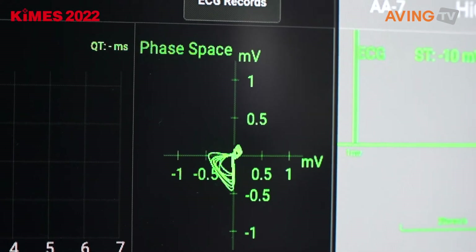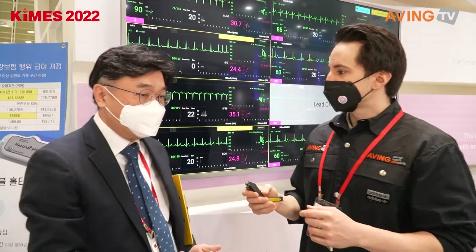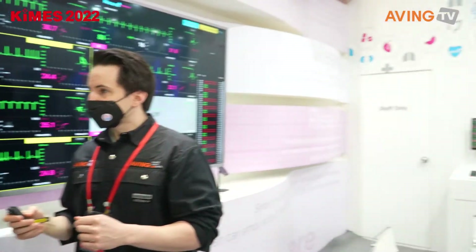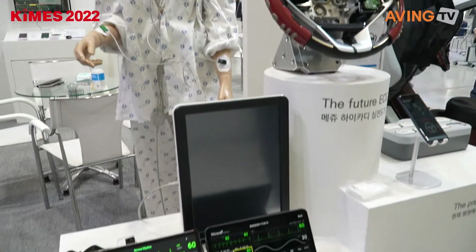It stores the data and you can look at it later. How long do you usually wear this for? It's a rechargeable device — one hour of charging gives you up to 72 hours of use, which is three days. That's really impressive.